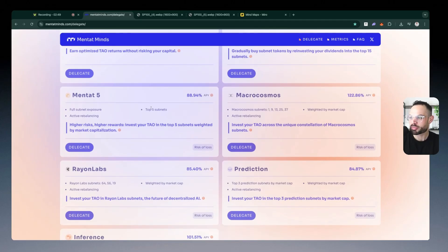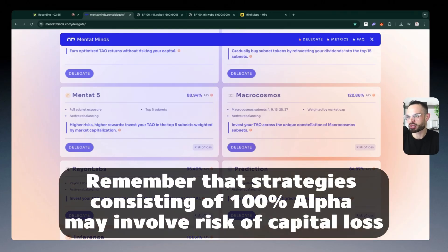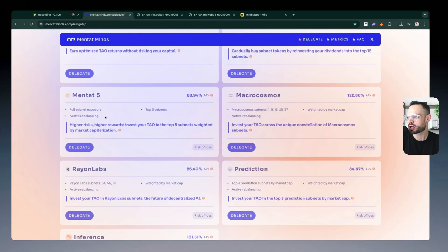Mentat 5 gives you full subnet exposure to the top five subnets — higher risk and higher rewards. Alpha tokens are very volatile by nature, but you can get an amazing APY of almost 90% from allocating towards the top five subnets. Mentat handles all the active rebalancing of the position, so you kind of set it and forget it. You don't have to worry about transitioning in and out of subnets or restaking your dividends — all of that is handled for you. It is completely secure: even if the platform is compromised, your funds cannot be stolen because you're maintaining control of them in your own wallet.